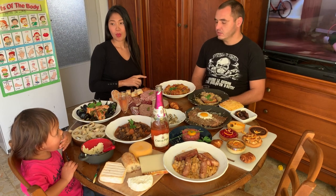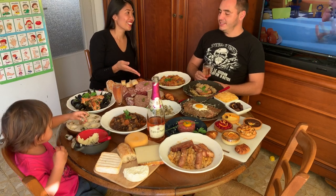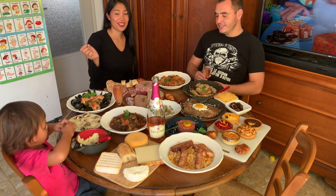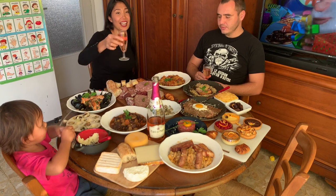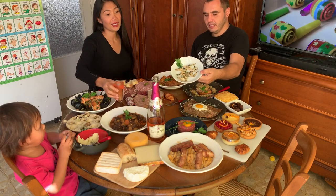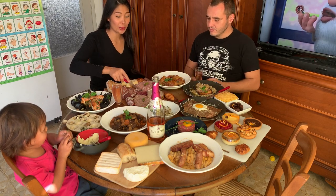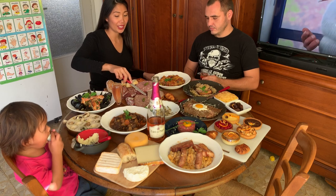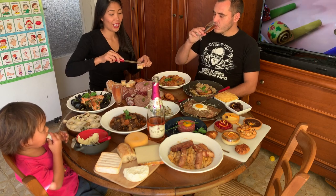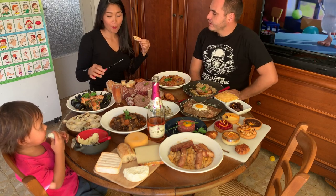Here we have pâté de campagne au poivre vert from pork, terrine de lapin, and something special — tête et langue de boeuf, which is tongue and brain of cow. We also have cuisse de grenouille. I want to try the tongue and brain since I don't think I've tried this before. I'll let you know how it is. Don't forget the pickles — my favorite!